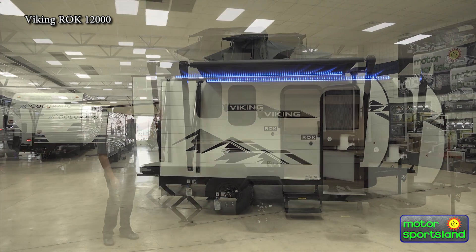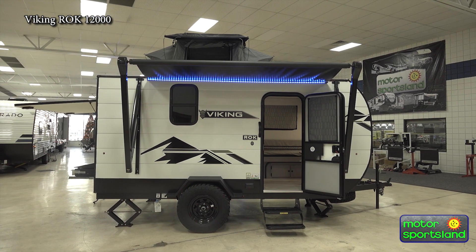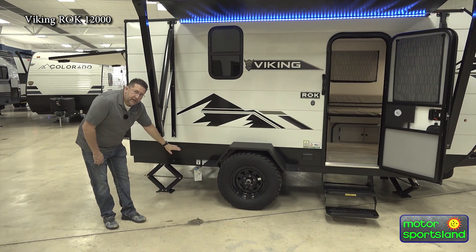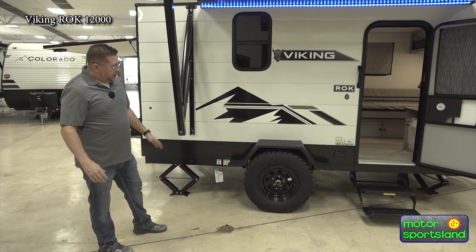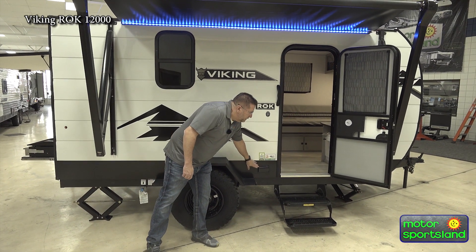On the outside, you've got a nice awning with LED blue lit underneath. Down below here, they're going to give you an extra LP connection, so you can hook up your camp stove in addition to the rear outdoor kitchen and have some extra cooking abilities. You've also got a 110 plug here right before you step in.